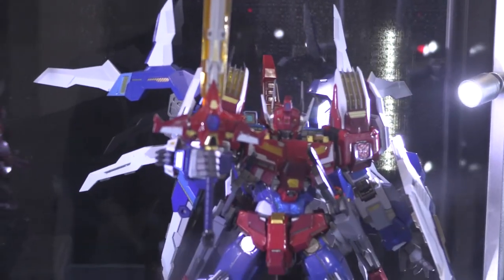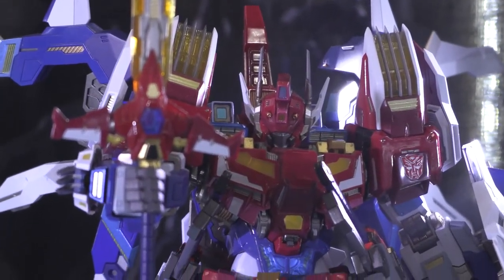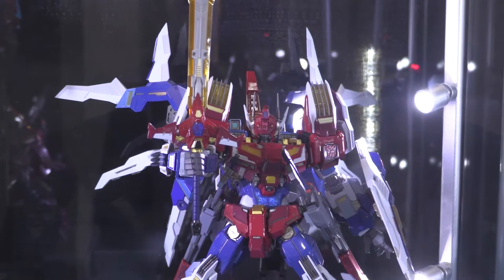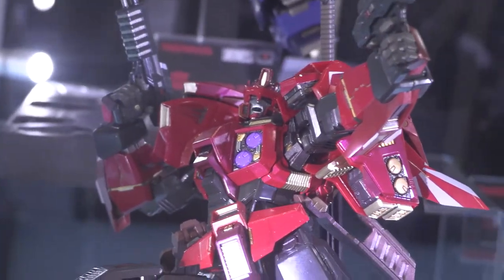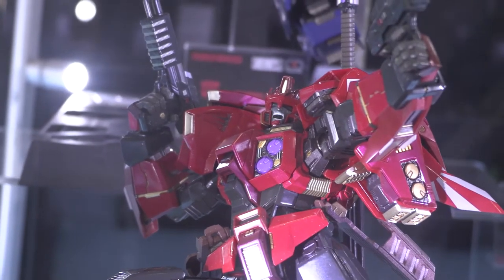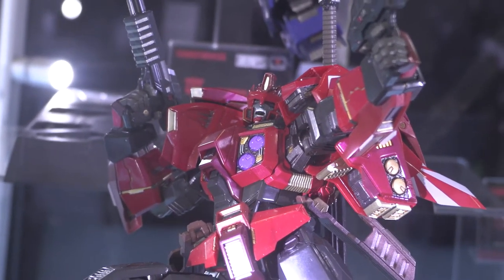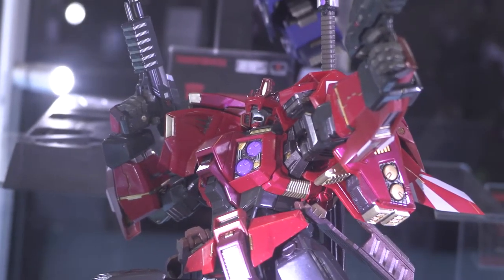Next up is Star Saber, one of the first we made in die cast metal and it's been extremely popular. I think it's the thing with swords — everybody's got a gun but not everyone has a sword. On the bottom we have Drift, very similar to Star Saber with just incredible detailing. These come out of the box ready to go on your shelf — no paint, no glue, no stickers needed.